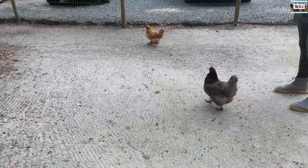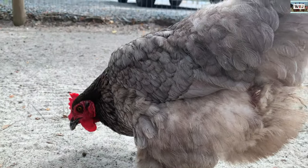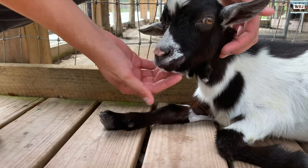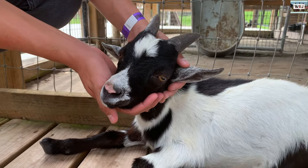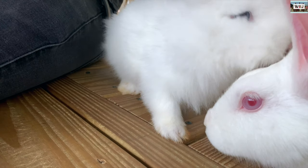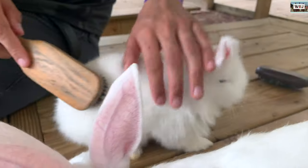They also have a little petting zoo where you can pet chickens, turkeys, and little goats. One of the goats was sleeping and I went to bother it a little bit because it was too cute not to. They have little animals like bunnies too, and you can pet and brush them — just like this little guy I'm brushing right now. They have many bunnies in all sizes and colors.